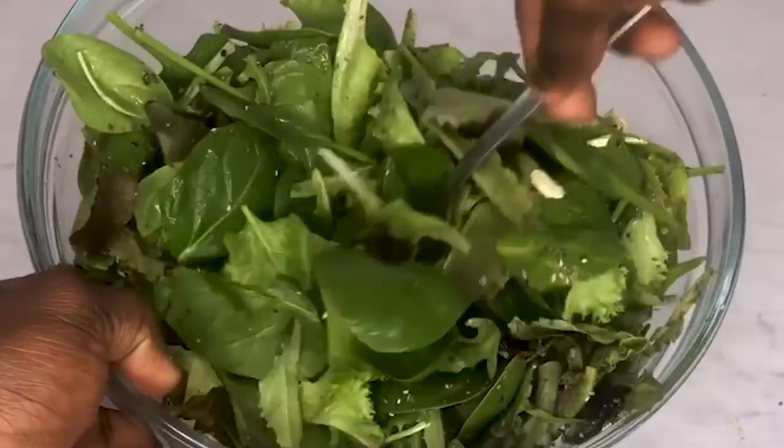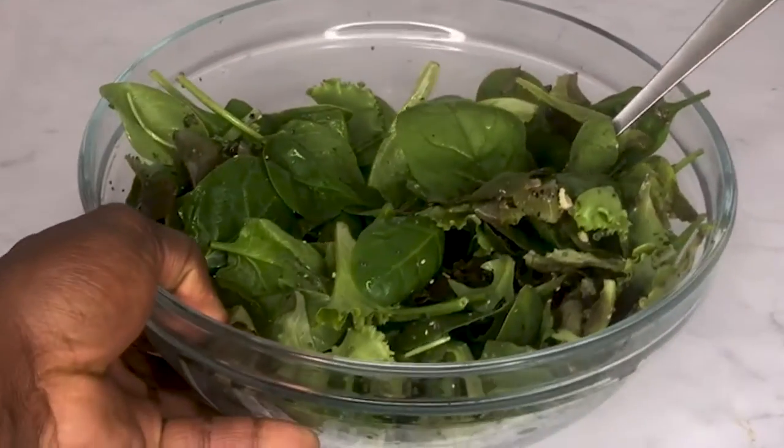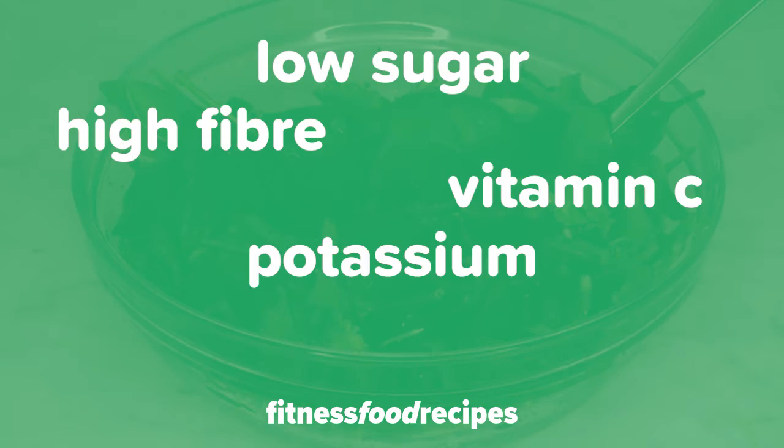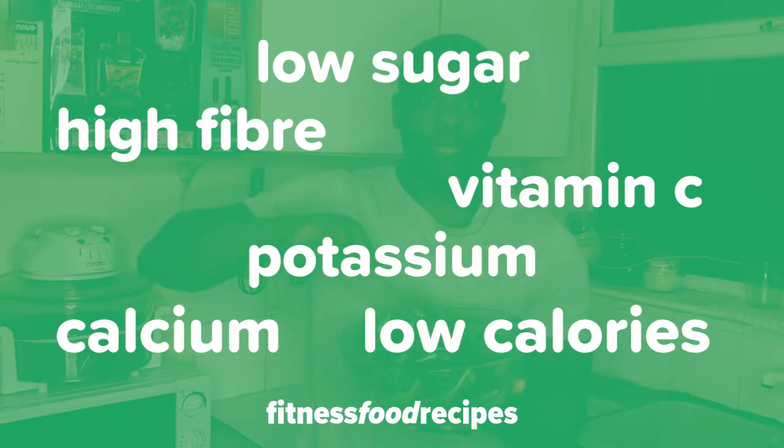This kiwi cashew salad is a game changer. It's low in sugar, high in fiber, vitamin C, potassium, and calcium, and low in calories.